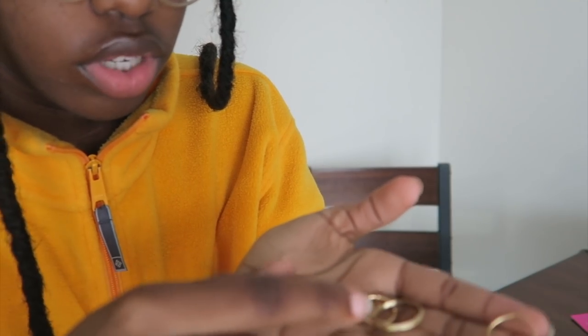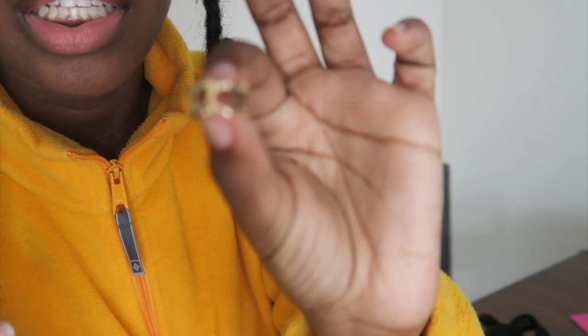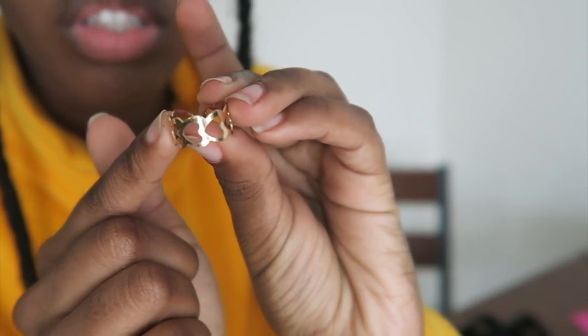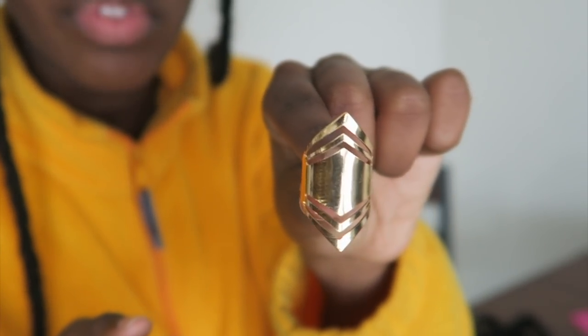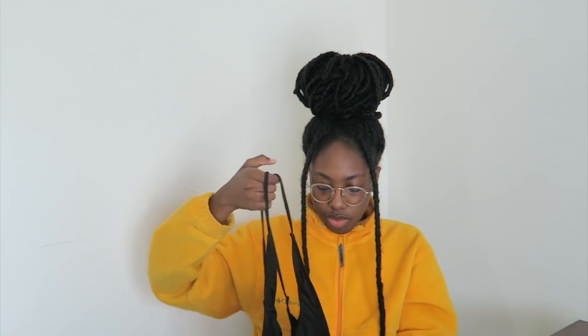These rings are all the same style but different sizes — just circle rings that go on your fingers. My favorite ring is this one with hearts on it. I wear this one a lot. And last but not least, this one goes on your thumb.